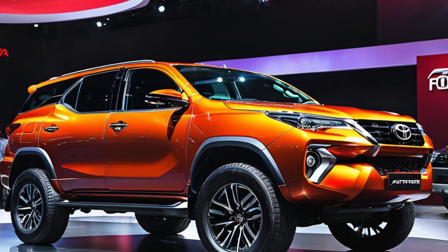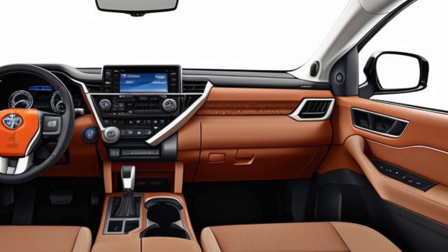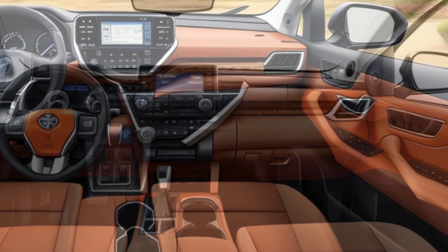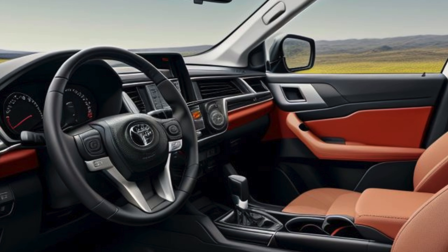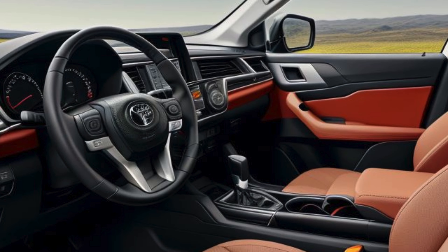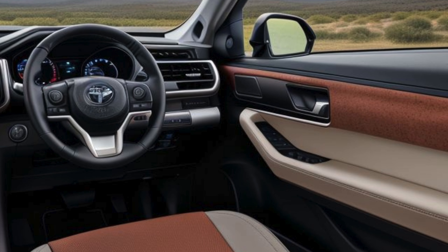Interior: sporty yet luxurious. Inside the 2025 Fortuner G Air Sport, Toyota has blended sporty elements with premium materials to create a cabin that feels both luxurious and performance-oriented. The seats are upholstered in high-quality leather with red stitching and G Air Sport branding, providing both comfort and support for spirited driving.